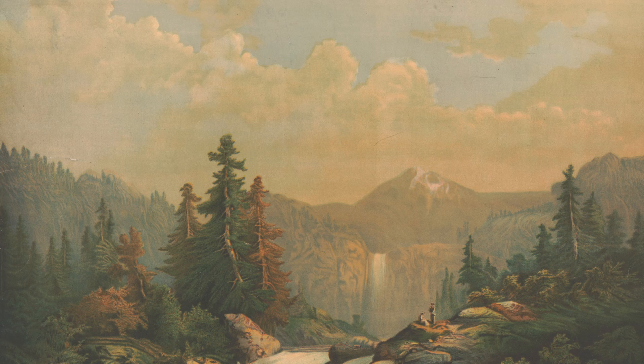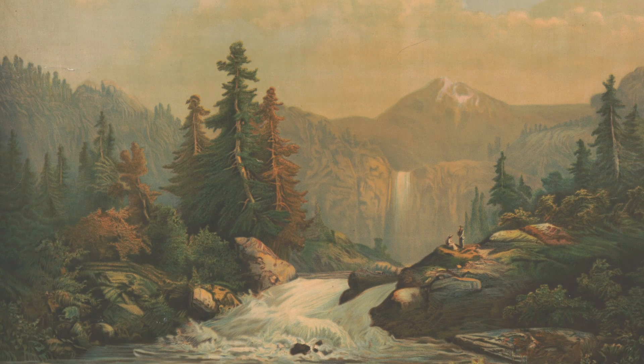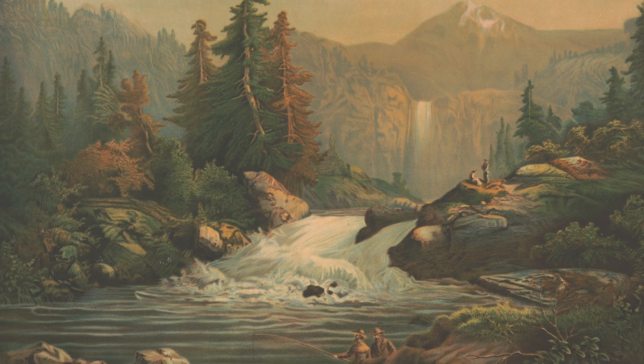By the time Folsom Powerhouse was built, the Gold Rush had come and gone, and entrepreneurs in California were looking to exploit a new source of wealth — what they called white coal — which was the hydroelectricity potential of the Sierra Nevada.